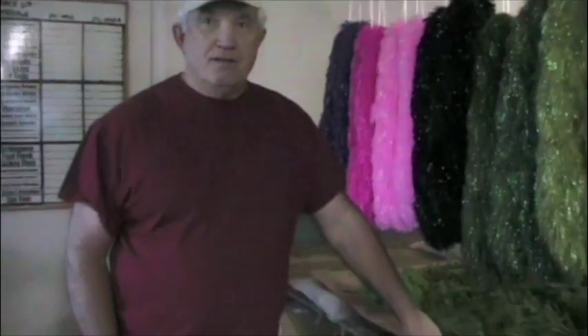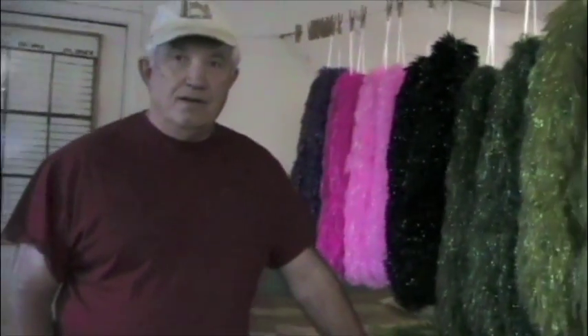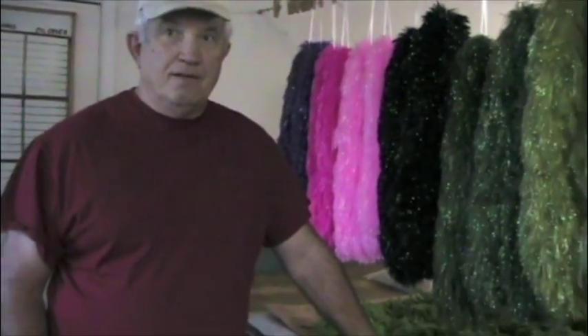I'm Matt Stansberg with Oregon Fly Fishing Blog and I'm here with Bob Borden with Hairline Dubbin to talk a little bit about the company. Bob, can you tell me a little bit about how the company started?